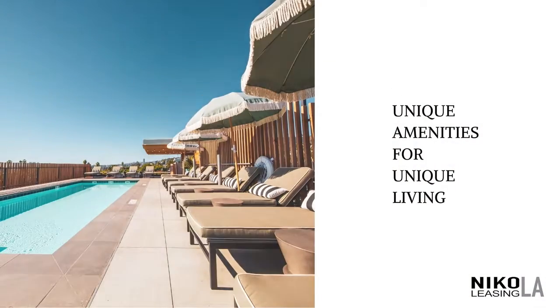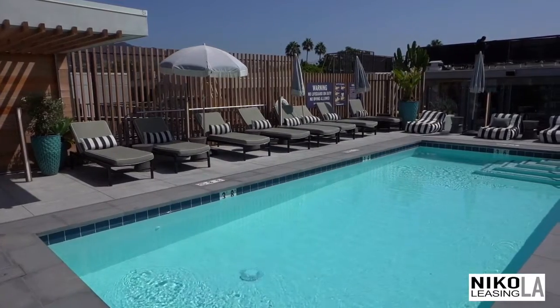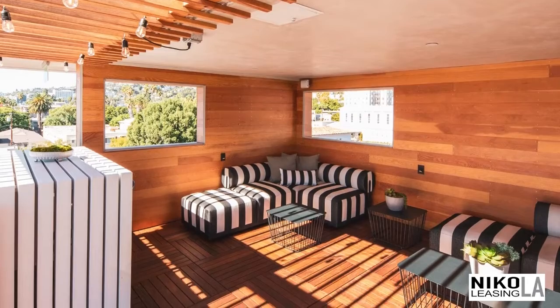Rooftop pool with extraordinary skyline views that stretch from downtown LA to the coast. Rooftop community barbecue and built-in lounge cabanas.